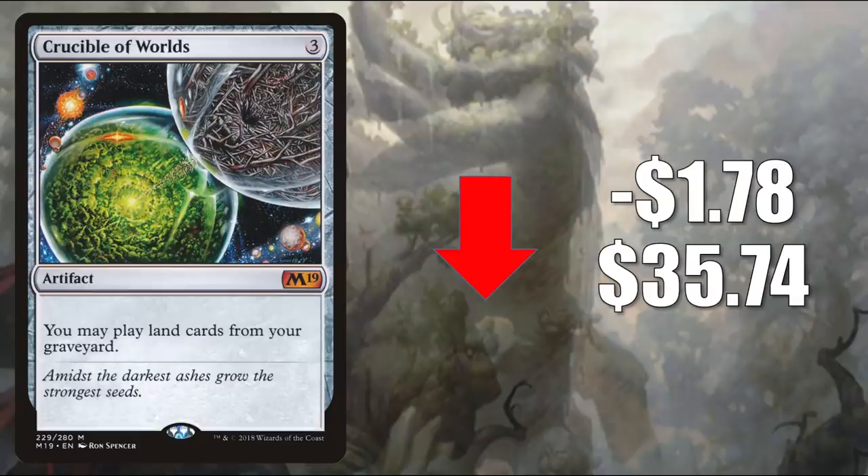Number 4 is Crucible of Worlds, the one from Magic 2019, going down $1.78 to $35.74. Two other copies of this card are going up in value — you'll see them a little bit later. This one has the most copies in circulation and may be the first to stabilize after recent increases. Generally, these cards are going up in value because of Zendikar Rising — there is a huge land focus in that set with a lot of landfall cards and cards supporting landfall. Even the Land's Wrath Commander deck has a landfall element. A lot of players have been speculating that Crucible gets better with all these new cards, and it's most likely true.